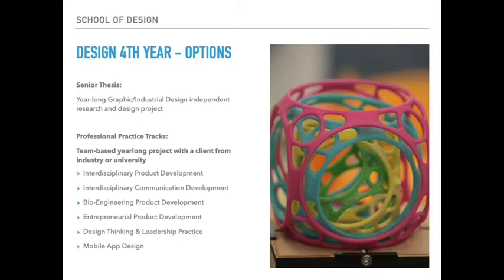The options year is a particularly exciting year in our design program. Studio courses take two distinct paths — personal and professional. The personal track is the creation of a senior thesis, a year-long independent research and design project under the mentorship of faculty. The professional path is a team-based year-long project with a client from the industry or the university, offering a unique opportunity to showcase your skills to a potential employer and collaborate with other fields across the university. Areas of exploration have included interdisciplinary product development, bioengineering product development, entrepreneurial product development, design thinking and leadership practice, and mobile app design.